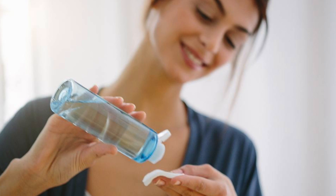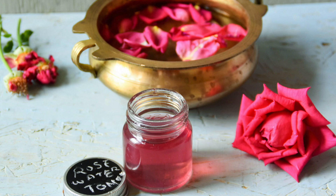After your face wash, you have to use a toner to further clean your skin so that your pores are unclogged. You can use your favorite toner or rose water as your toner.